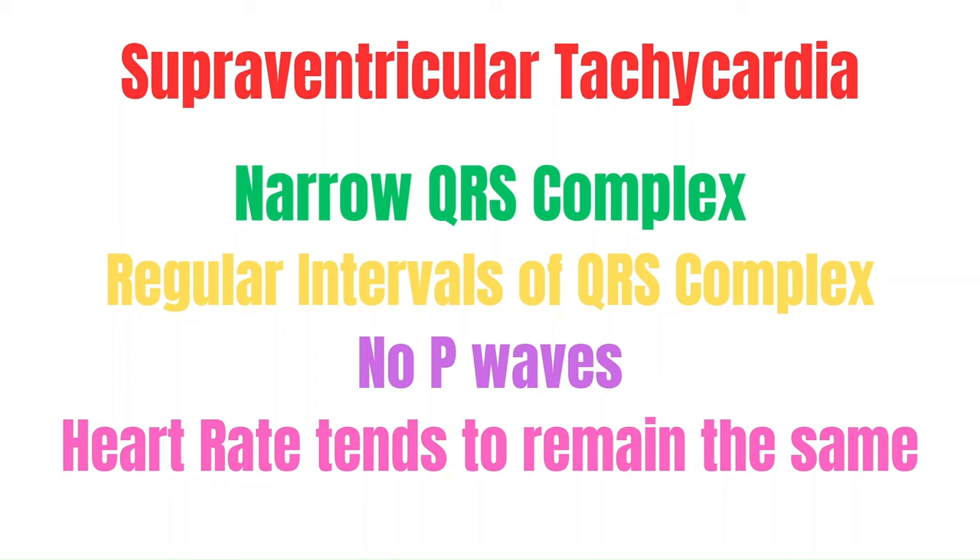The rate is not going to go 200s, then 160, then 180 — it's going to remain the same or around the same, typically anywhere above the 160s.